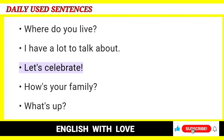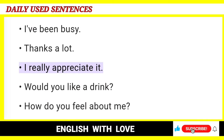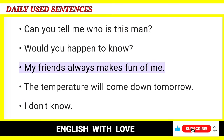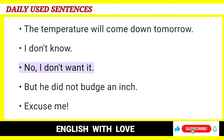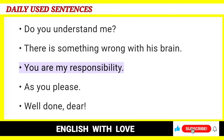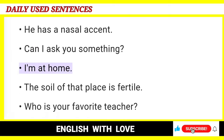I have a lot to talk about. Let's celebrate. How's your family? What's up? What's new? Pretty good. Can't complain. I've been busy. Thanks a lot. I really appreciate it. Would you like a drink? How do you feel about me? I'm returning your call. Can you tell me who is this man? Would you happen to know? My friends always make fun of me. The temperature will come down tomorrow. I don't know. No, I don't want it. But he did not budge an inch. Excuse me. Do you understand me? There is something wrong with his brain. You are my responsibility. As you please. Well done, dear. Where are you? How can I go to the town center? He has a nasal accent. Can I ask you something? I'm at home.